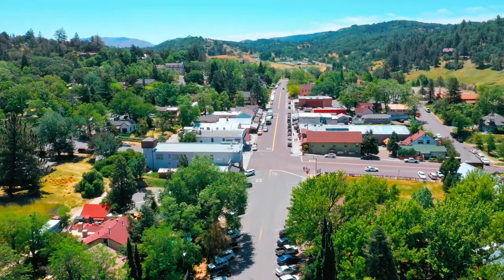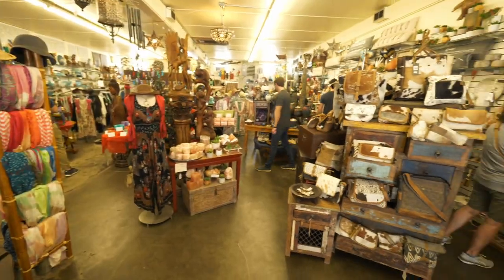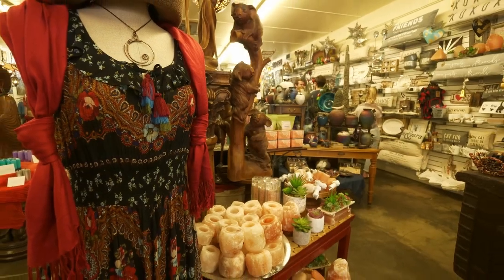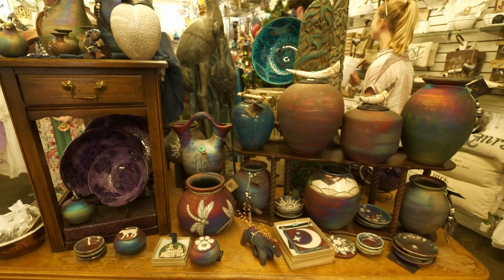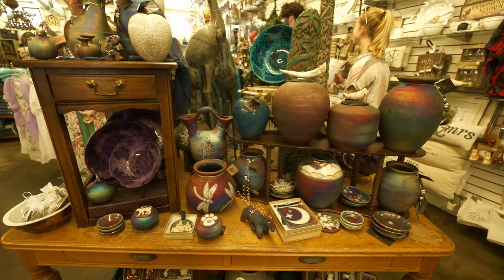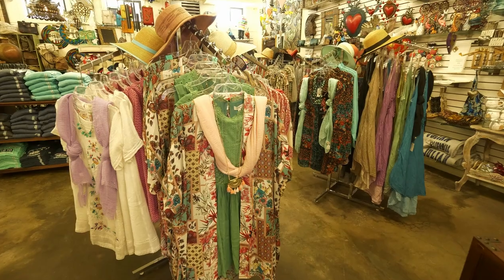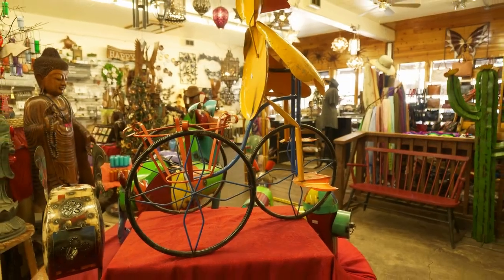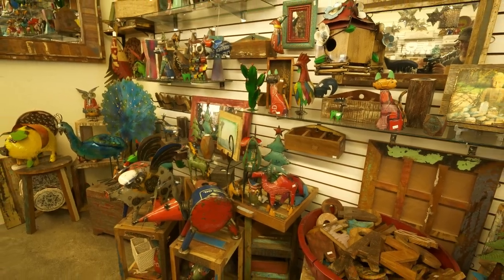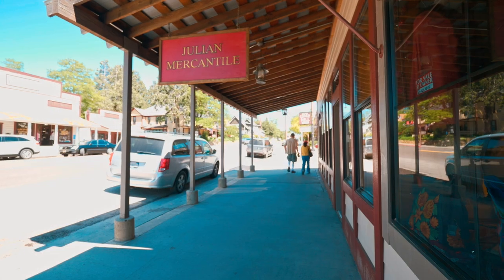As we continue our shopping journey through Julian, you have to stop at the Julian Mercantile. The owner, Stacey, travels all over the world — Bali every year, Ecuador, Italy, Mexico — and purchases unique things from all over to have shipped back. You'll find clothing, items, Buddhist décor, a little bit of everything. Be prepared to have your senses wowed and take your own special journey just by visiting this store right in the middle of town.